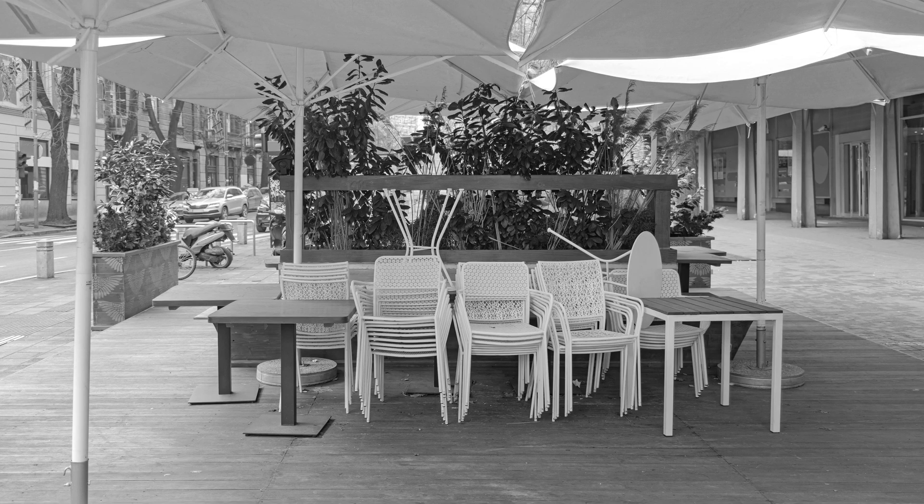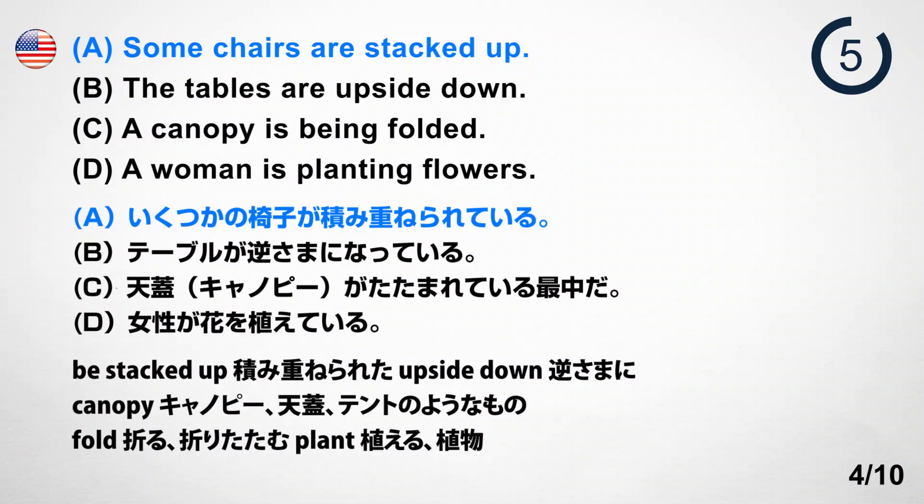Number 4. Look at the picture. A. Some chairs are stacked up. B. The tables are upside down. C. A canopy is being folded. D. A woman is planting flowers. Answer: A. Some chairs are stacked up.